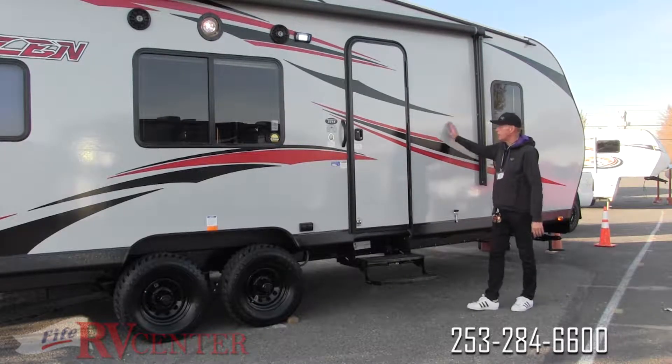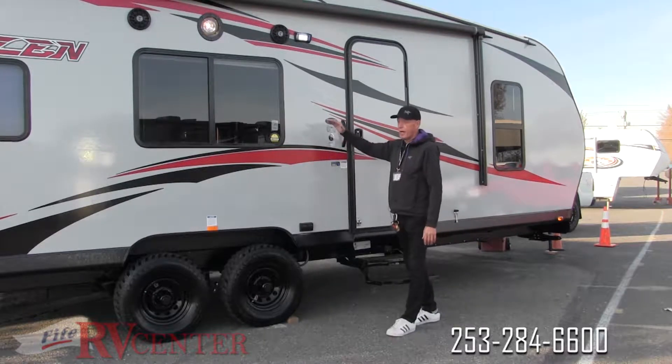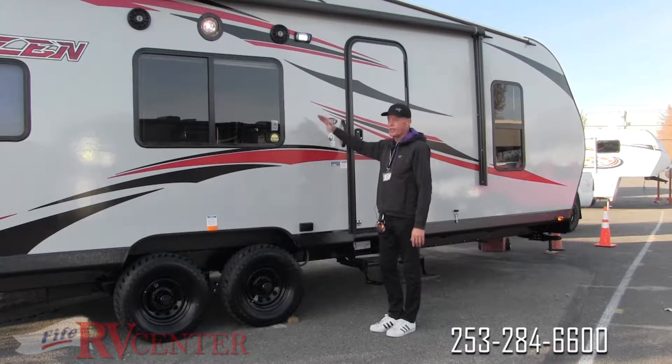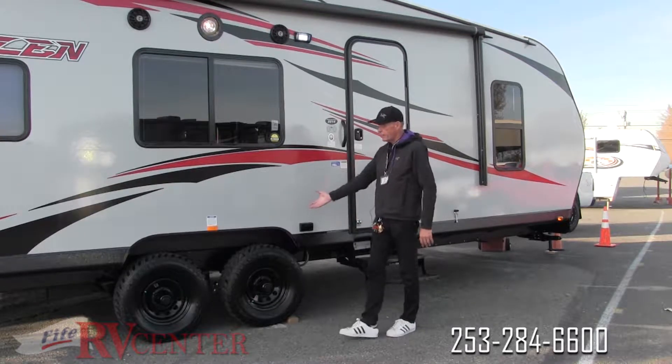One thing I love about the 2020 Blazin is the fact that it's all smooth side — there are no seams in it. It's got all foam block insulation and is all fiberglass, exactly what we want if we want a trailer to last for a long time, especially a toy hauler.